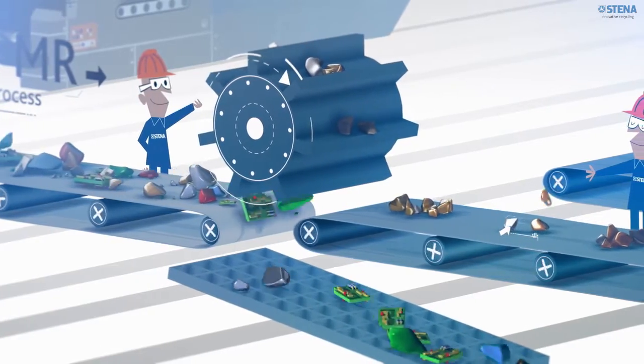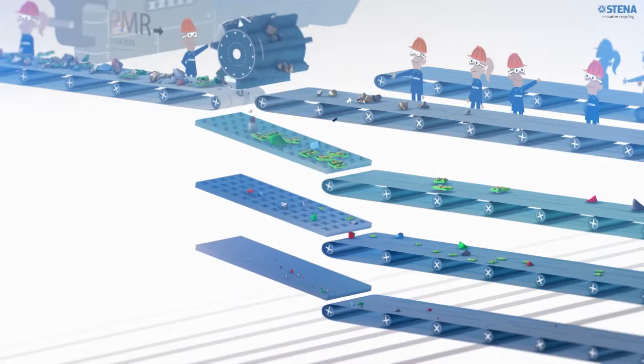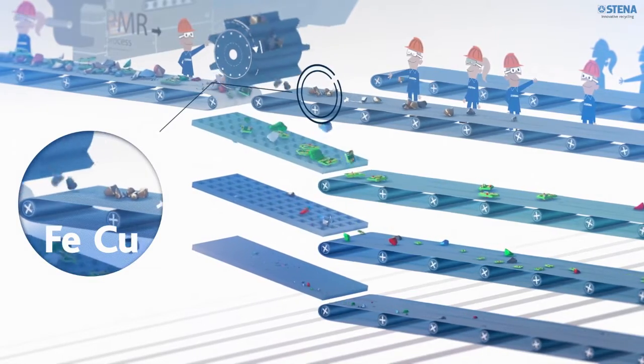A specialized magnet drum is then used to separate ferrous and copper from the other fractions. The copper is then separated from the ferrous by hand.